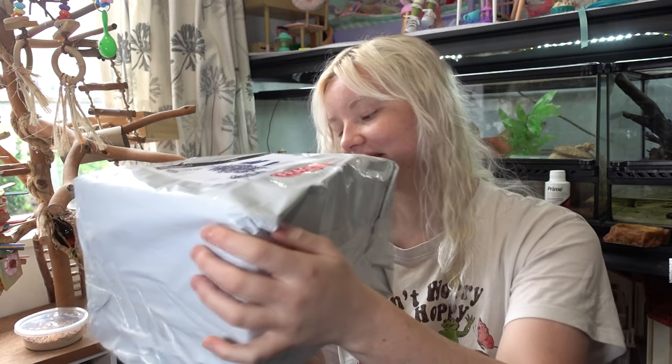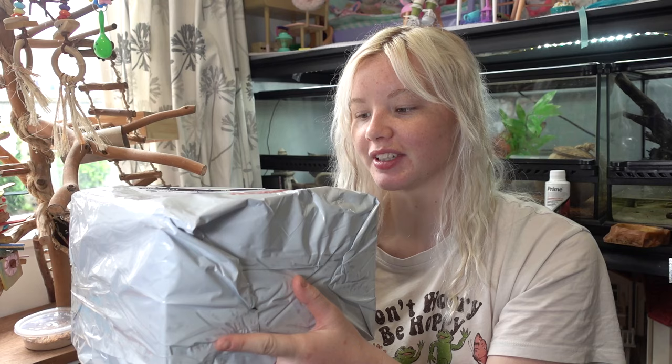My hair is still wet, but we have a package and in this package we have tadpoles, and I can feel that there's water in here just by holding the box. So I'm being very gentle with it.